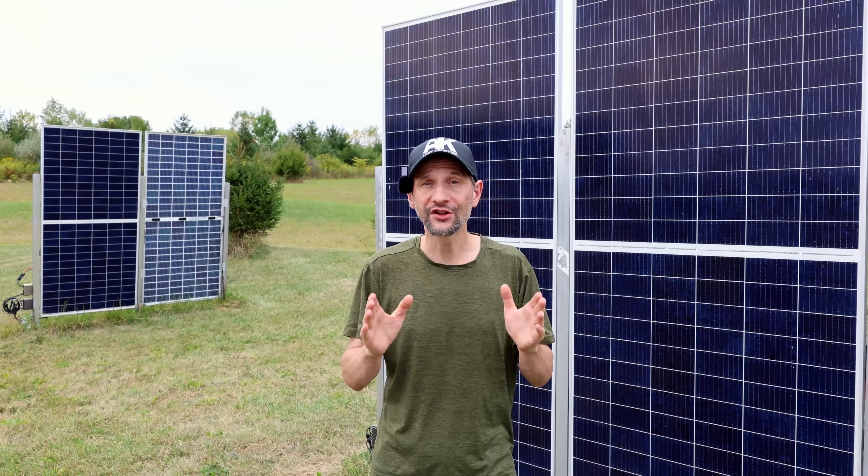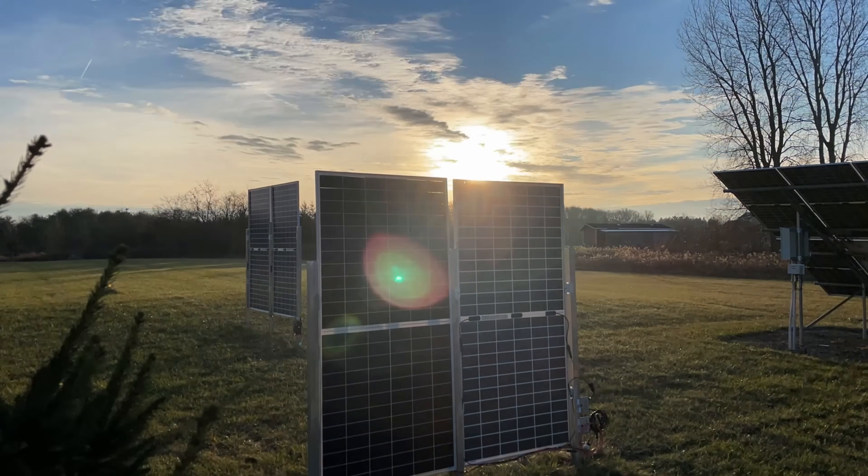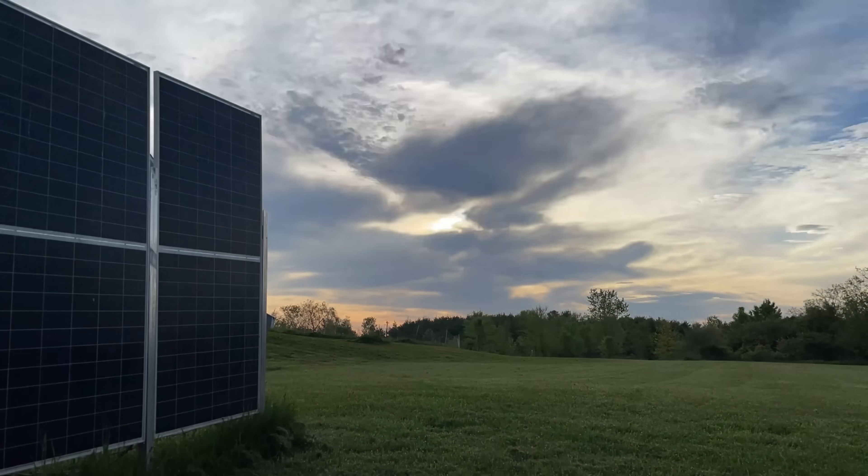Welcome back to Projects with Everyday Dave. It's time to look at some data. I have been collecting data on this new setup for almost a year to be sure that I can bring you the whole truth and nothing but the truth.